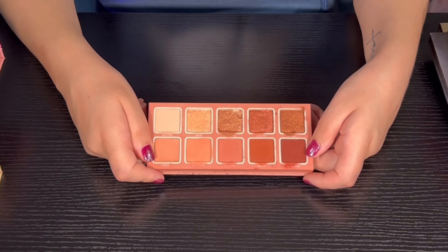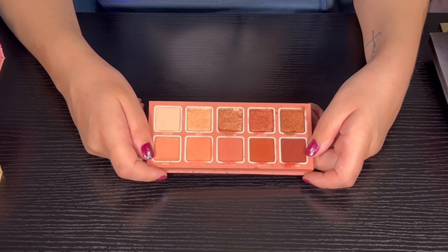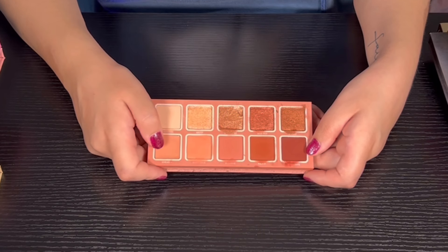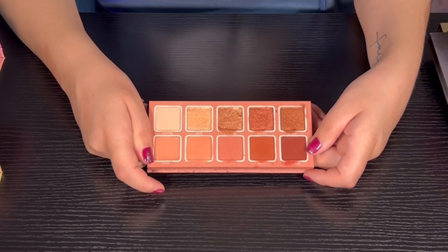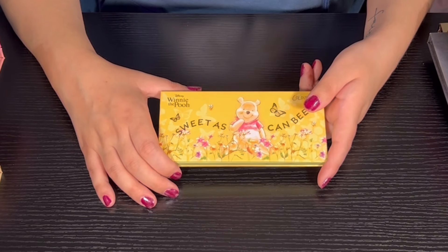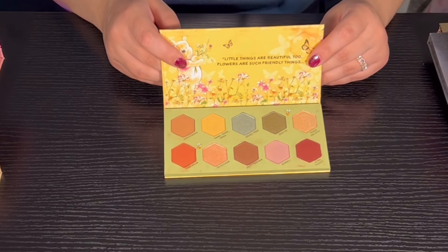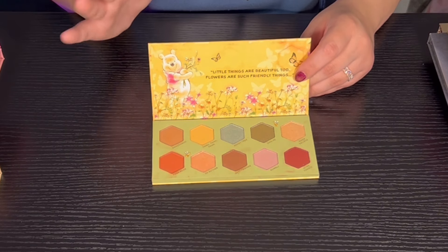Then we have Clay It Cool from Color Pop — very very good quality, I actually really love this palette. There is a little bit of a cream in here that has dried out, but otherwise the other shadows are really good. Then we have Sweet as Can Be from Color Pop — it's the Winnie the Pooh collection. I love Winnie the Pooh, that was my favorite thing to watch as a child, and I just had to pick up this palette.